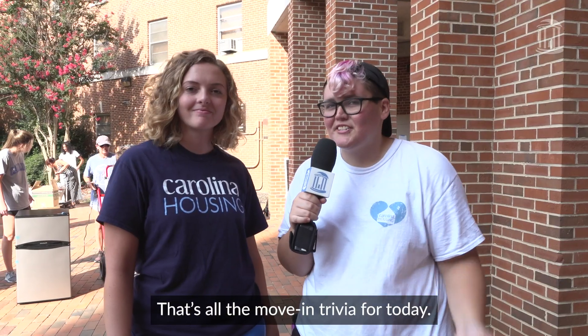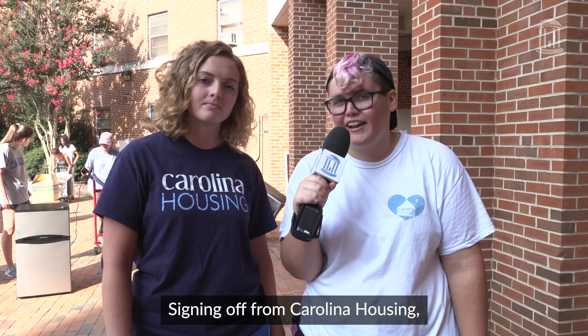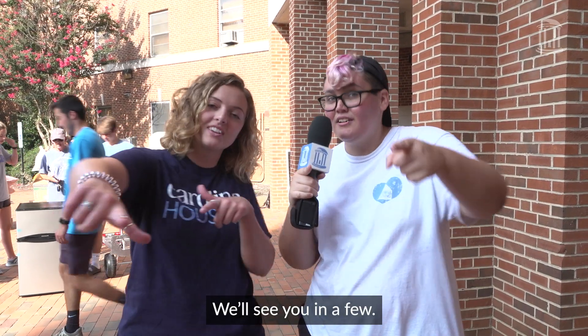All right, that's all the move-in trivia for today. Good luck moving in and signing off from Carolina Housing. This is Chelsea and Abby, and we'll see you in a few.